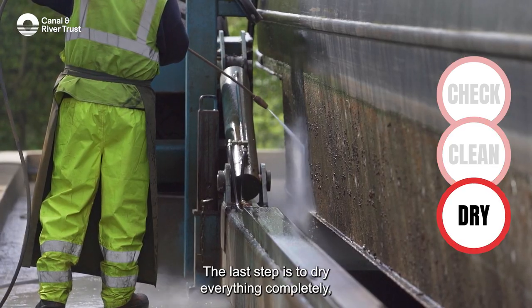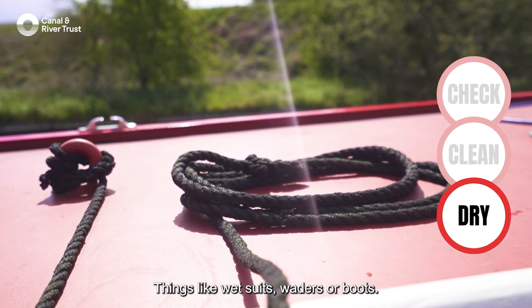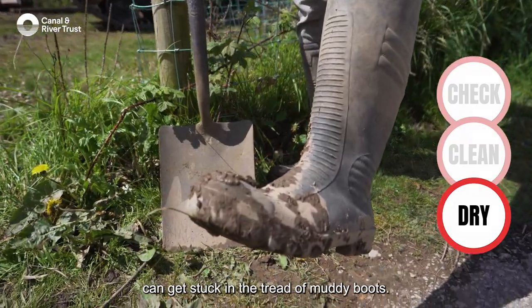The last step is to dry everything completely, ideally in the sun, leaving no damp patches. Don't forget about clothes as well — things like wetsuits, waders and boots. Small invertebrates can live for days in damp folds of clothing, and seeds can get stuck in the tread of muddy boots.